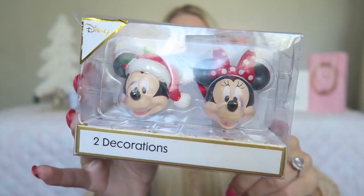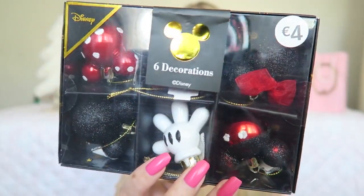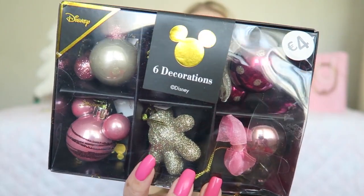Then of course I got something from Disney — Mickey and Minnie ornaments. I'm not sure if I'll put them in my tree or just somewhere in my room, but I think it's so adorable. Then the last two things are also from Primark, and I got them from my father. Primark always does a lot of Disney Christmas decoration. They are two Minnie and Mickey ornaments — one is red, black, and white, and this one is pink with some bronze colors, which is also really nice.